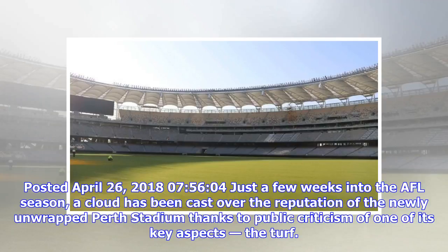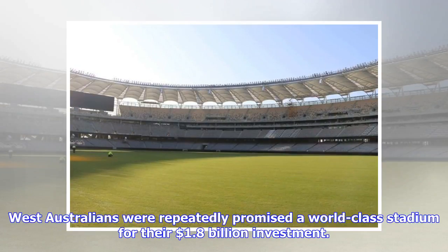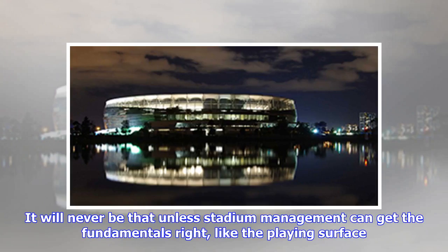A cloud has been cast over the reputation of the newly unwrapped Perth Stadium thanks to public criticism of one of its key aspects: the turf. West Australians were repeatedly promised a world-class stadium for their $1.8 billion investment. It will never be that unless stadium management can get the fundamentals right, like the playing surface.